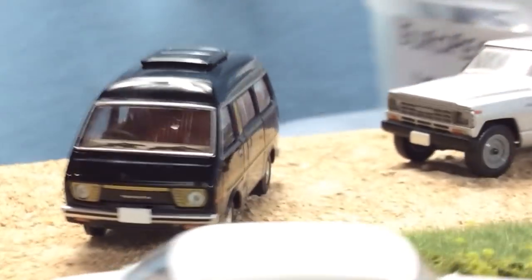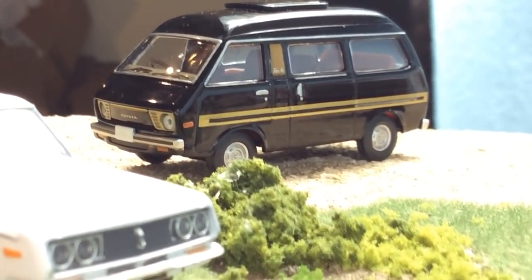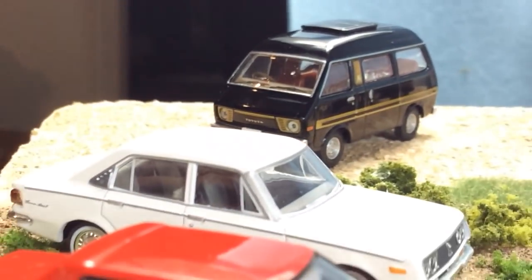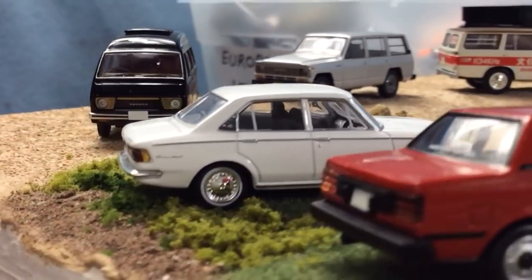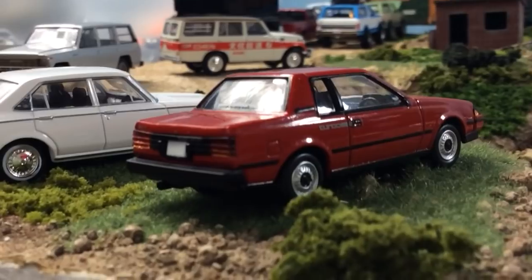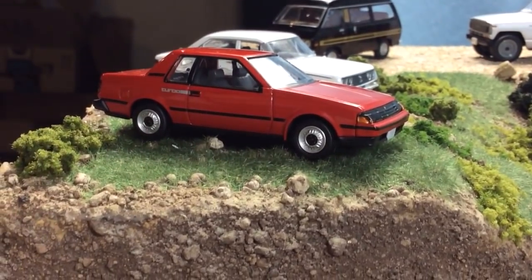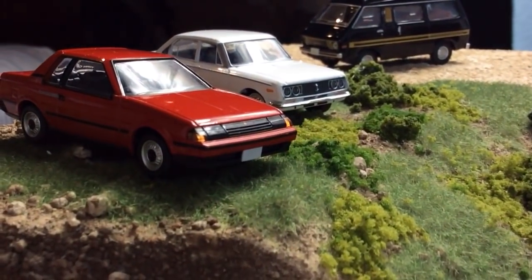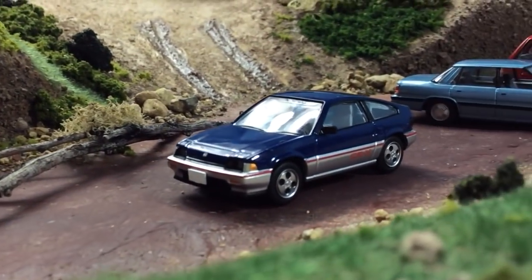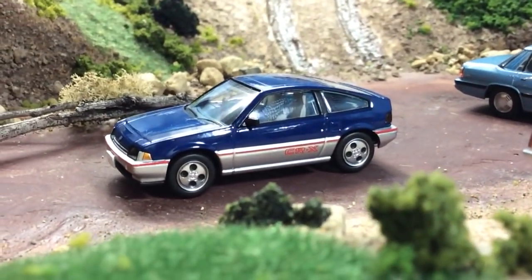Here we have a Toyota Town Ace Van. Right here we have a Toyota Corona and a Toyota Celica. Here's a Honda CRX — I believe this is the first generation CRX.